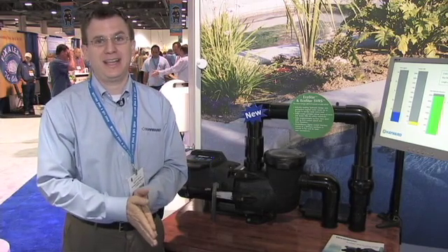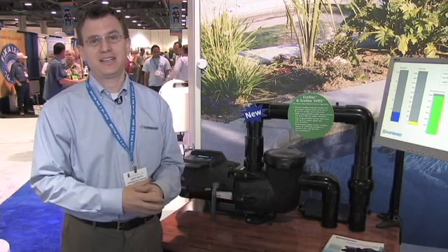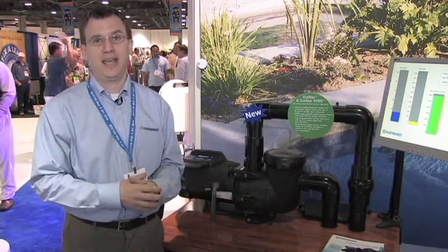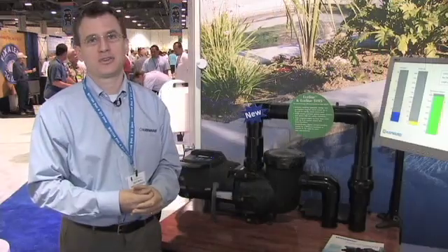We're incredibly excited about it. It is simply the most energy efficient pump at any speed, and can save you the most amount of energy and money of any pump out there. It has a cutting edge motor, variable speed drive, and industry leading hydraulics that can save you up to 90%, which can mean up to almost $1,500 every year.